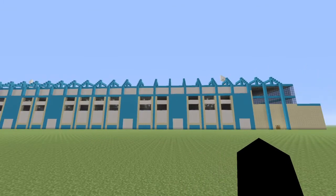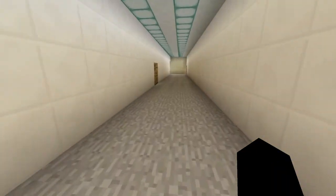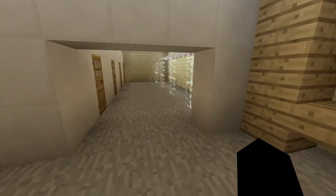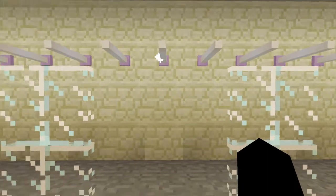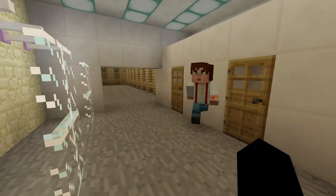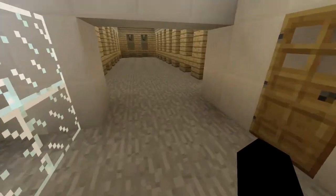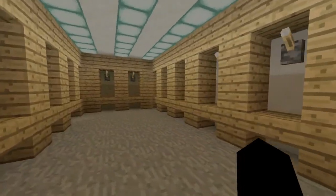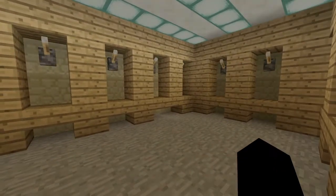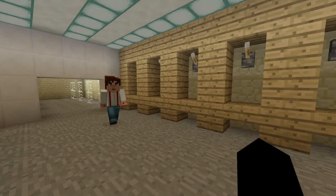So if we come over here, obviously that's the main part. Then we'll come over here into the changing rooms. This one here is the away changing room, and then obviously there are showers and toilets. These are the changing rooms — it's a small changing room because obviously it's a lower league club.